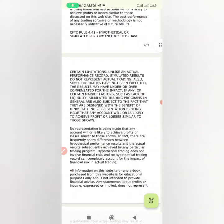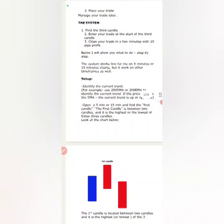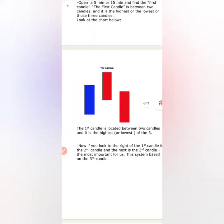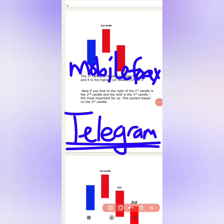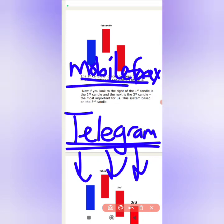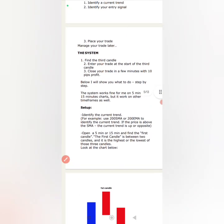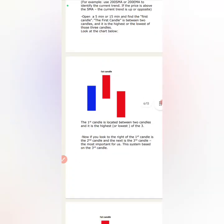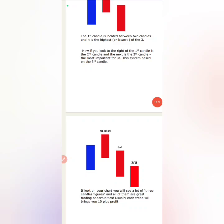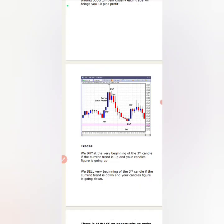If you want this whole strategy PDF which explains each and every step from start to finish, click the last link in the video description. It will take you to the Mobile Forex Telegram group where I'll give you this strategy PDF for free, so you can go and make money for yourself, improve as a trader, and become the best hustler that you are. This is Mobile Forex — bye for now.